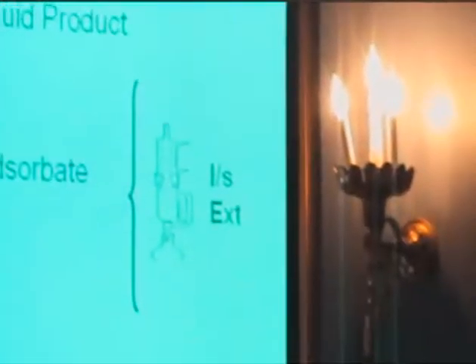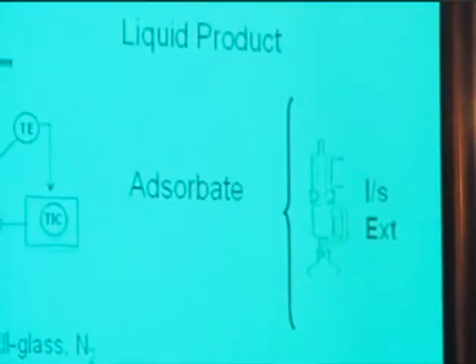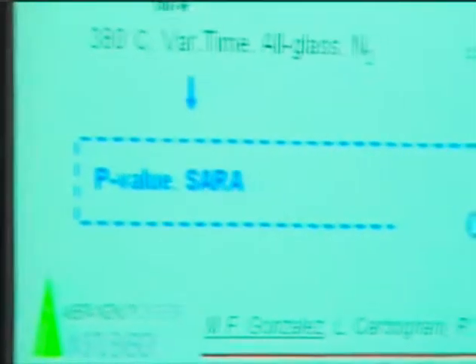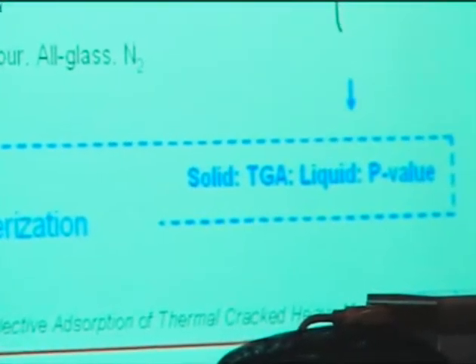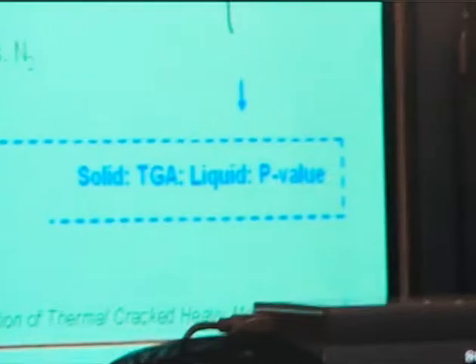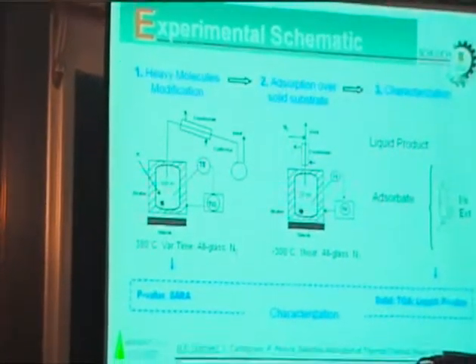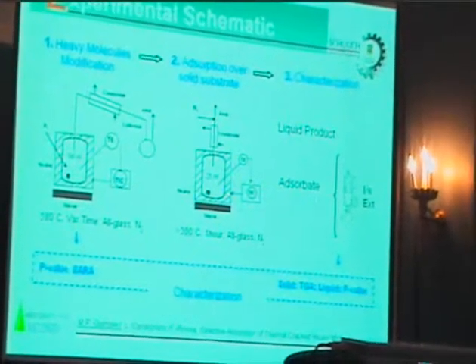In terms of product characterization, with this setup we obtained different products. One liquid product, which was the visbroken product after absorption. And we obtained an absorbate, which we put through liquid-solid extraction in order to keep the liquid fraction and characterize how the molecules were adsorbed. For the characterization of the thermally treated molecules, we performed a stability test — the T-value — and characterization of the thermally treated type distributions by SARA. For the products, we measured the amount of material that was absorbed.